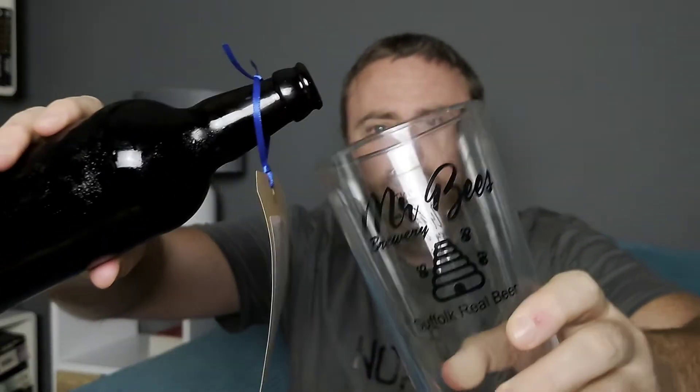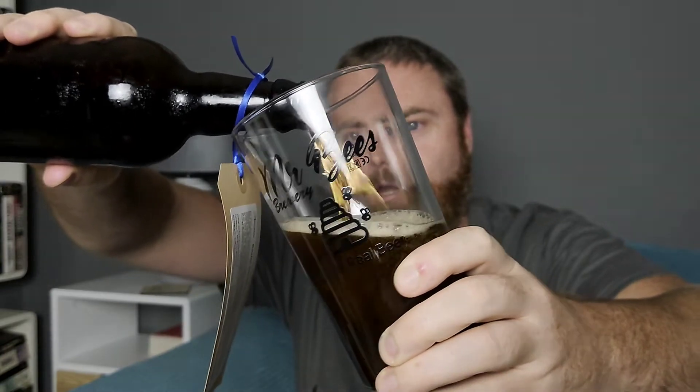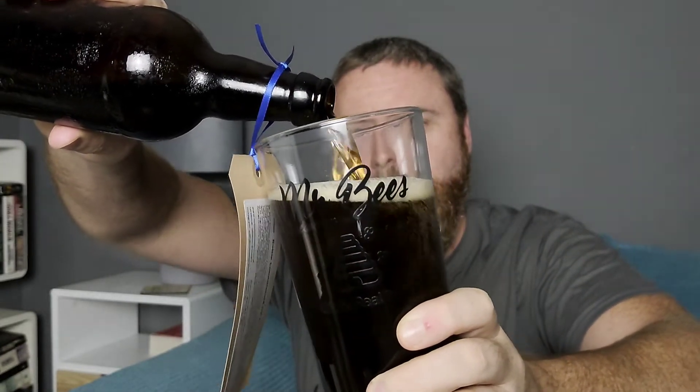This one here is the Nucleus — let's get this open. Even got mist! Smells delicious, it really does. He's also got Mr. B's glasses that you can get from him as well. Look at the color of that — wow, that is fantastic. This is the Nucleus, an amber ale made of highest quality malted barley, hops, and honey from the actual farm itself. It's in Trimley, in Suffolk.